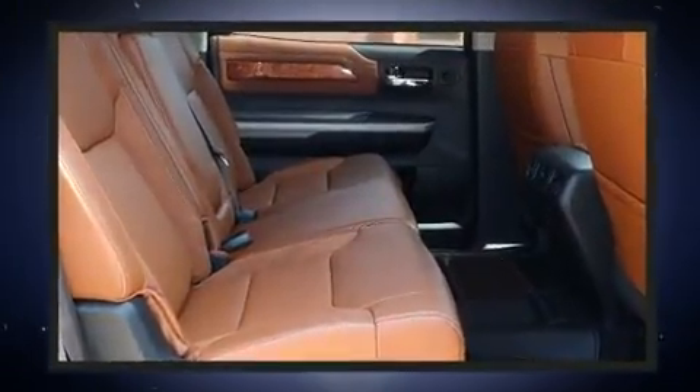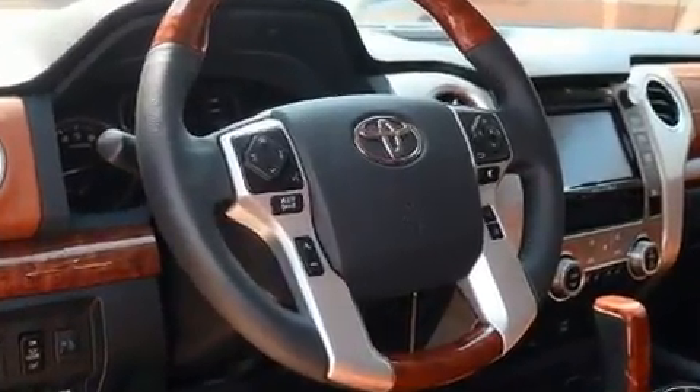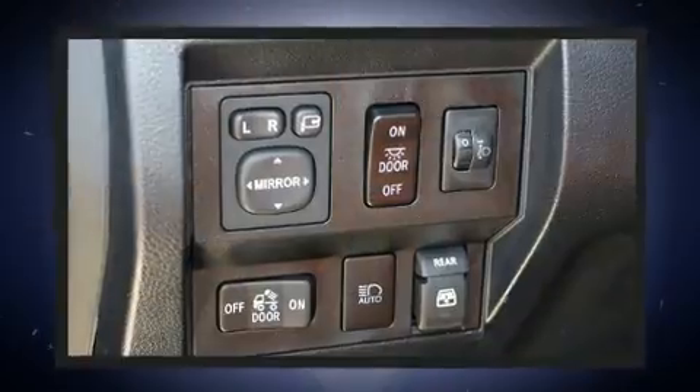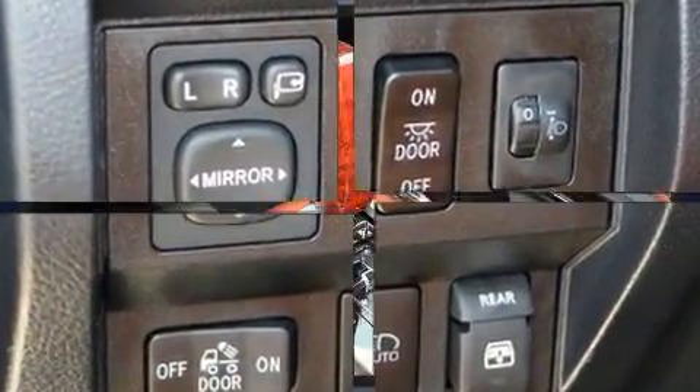Toyota ensures the safety and security of its passengers with equipment such as dual front impact airbags with occupant sensing airbag, a security system, and four-wheel disc brakes with ABS.